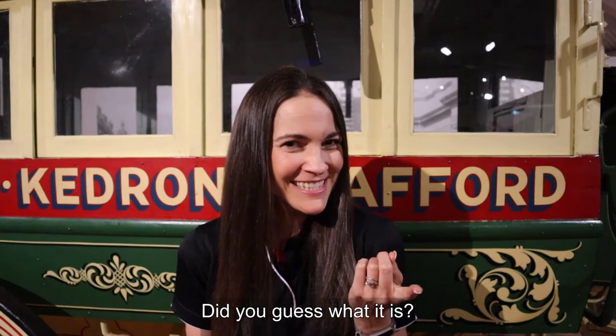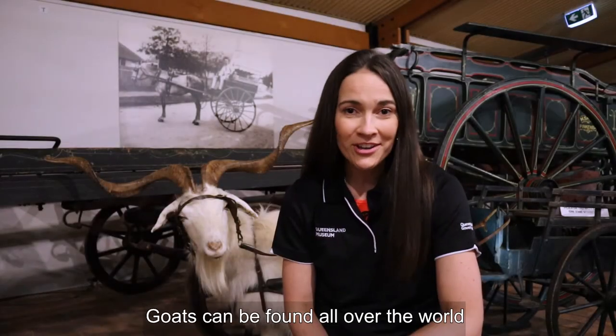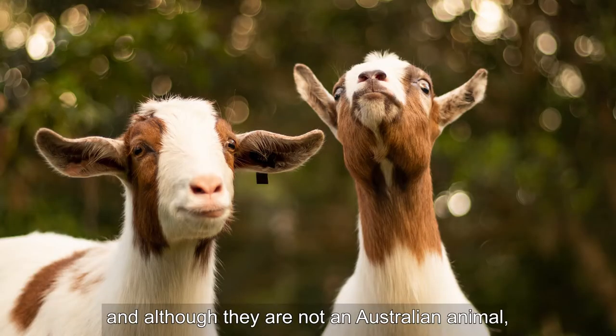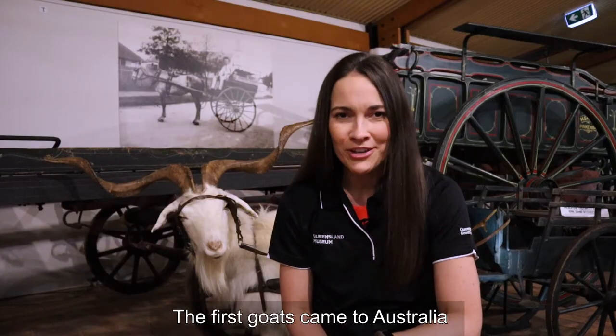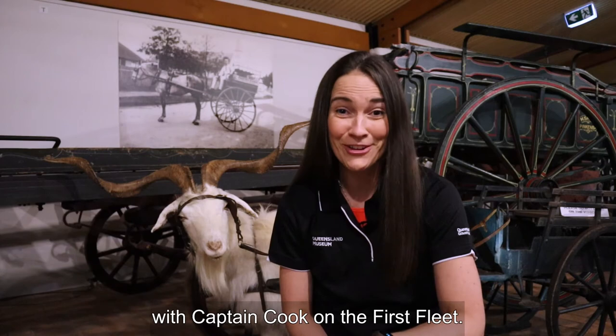Did you guess what it is? It's a goat. Goats can be found all over the world in lots of different environments and although they are not an Australian animal they've been in Australia for a really long time. The first goats came to Australia with Captain Cook on the first fleet.